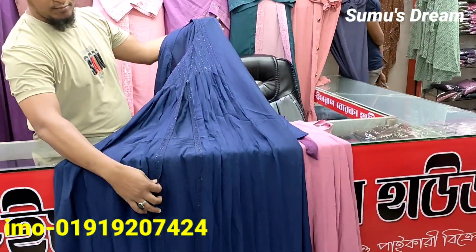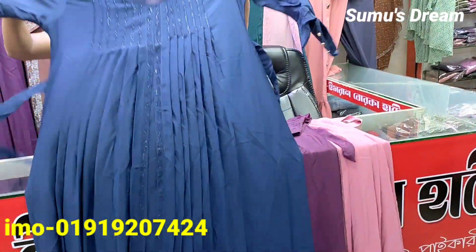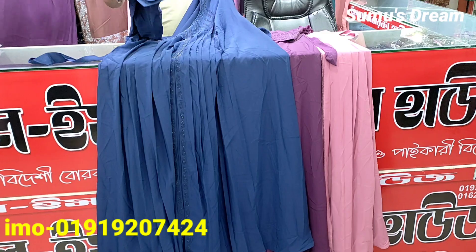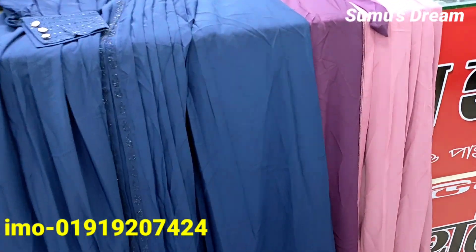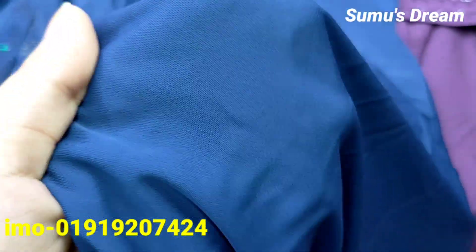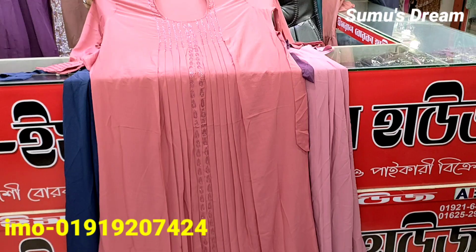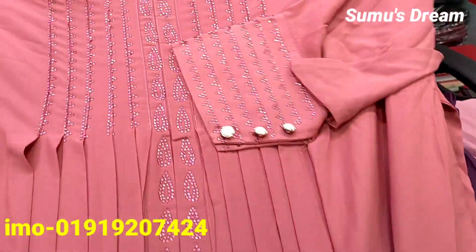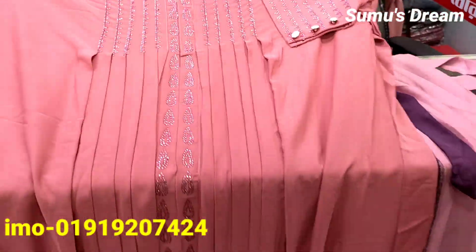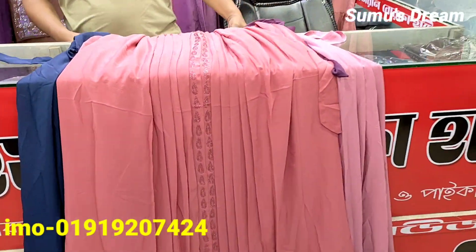I don't have the color here, I have the other fabric. I have the same color. This is not good for the collection and the color of the shop. The front of the shop is good for the collection.